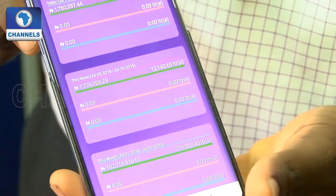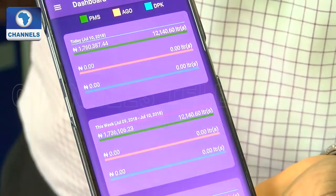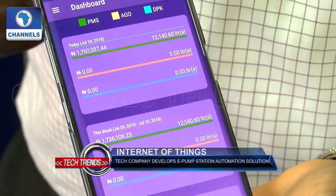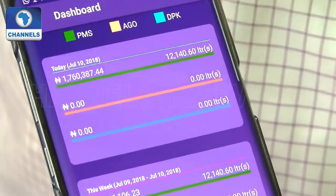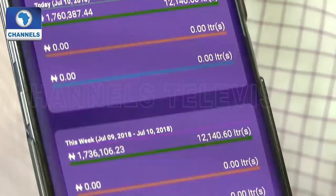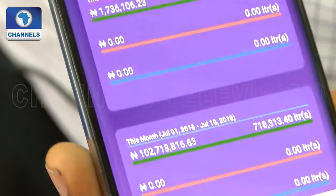Owners and managers of filling stations also get to monitor transactions irrespective of their location via the app. Wherever they are, as long as they have access to the internet, they know precisely what is going on in their filling station — how much fuel has been sold, how much fuel they have left in the tank, how much expenses have been made, how much has been deposited to the bank, and how much profit or loss they have made from day to day.